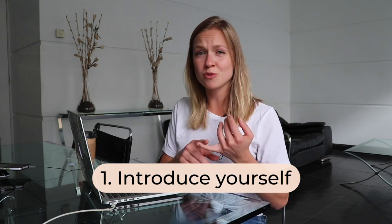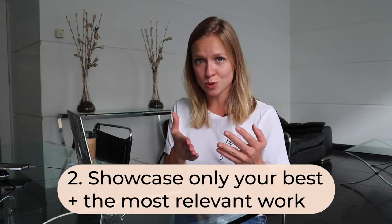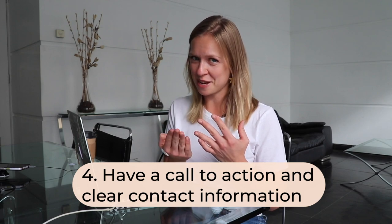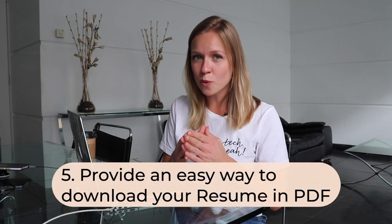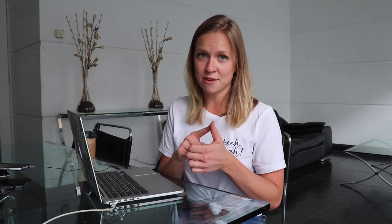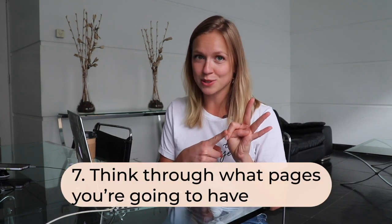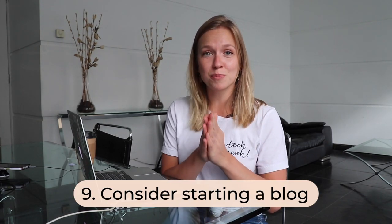Here are some tips. First, make sure that you introduce yourself — briefly tell people about yourself, your motivations, your passions, and connect your social media. Second, make sure that you showcase your best and most relevant work to the goal you have in mind. Third, provide context on your projects — walk us through your thinking, why did you do what you did. Think of them almost as case studies for your projects. Tip number four: have a call to action and clear contact information. Number five: provide an easy way to download your resume or CV as a PDF file. Number six: add references and testimonials. Number seven: think through the pages, sections, and navigation you want to have. And finally, number eight: consider starting a blog to create relevant and fresh content and make the SEO gods happy.